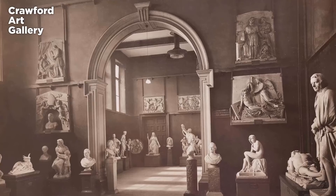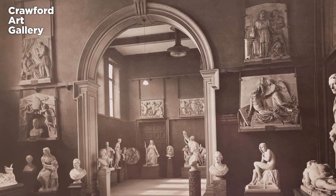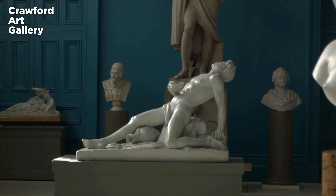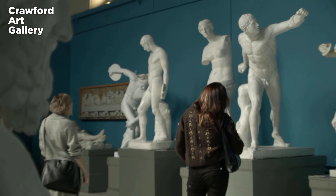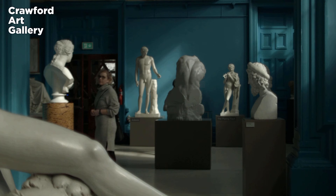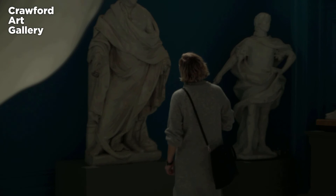It wasn't until 1884 that they were received within the room that they're still standing in today. This is a purpose-built room, today known as the Sculpture Gallery, which was built to house these sculptures and to create a space where students of art could experience them, much in the way that you would experience antiquities in Rome.